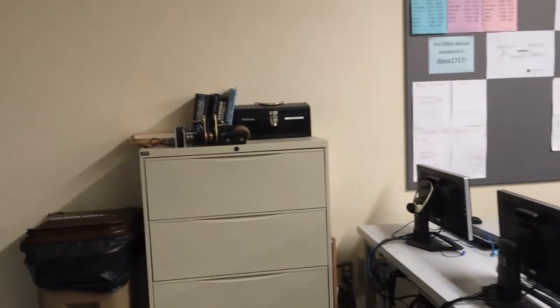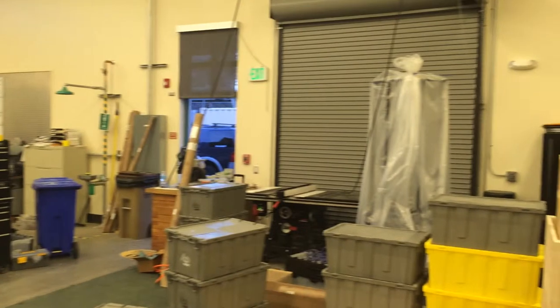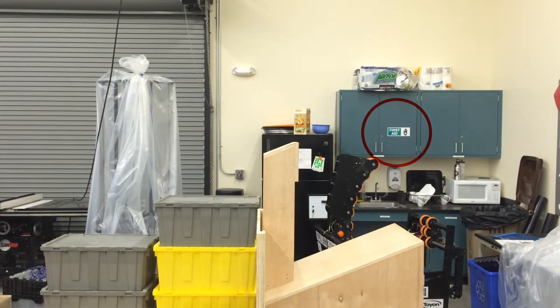In the computer lab, there's no sink or cabinet in this room, so the first aid kit is on the file cabinet by the door of the conference room. In the machine shop, there are actually two sinks and cabinets in this room, so the first aid kit is located in the cabinet on the wall by the roll-up door.